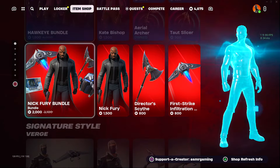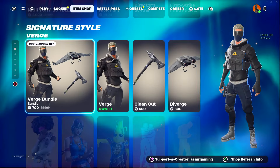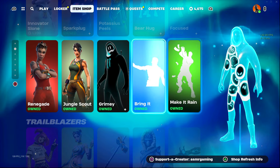Okay, looks like the marble skins might still be here — or maybe not, maybe it's just this. We have a Verge Bundle. Potassius Peels is back. Innovator Sloan is here — this was here yesterday.